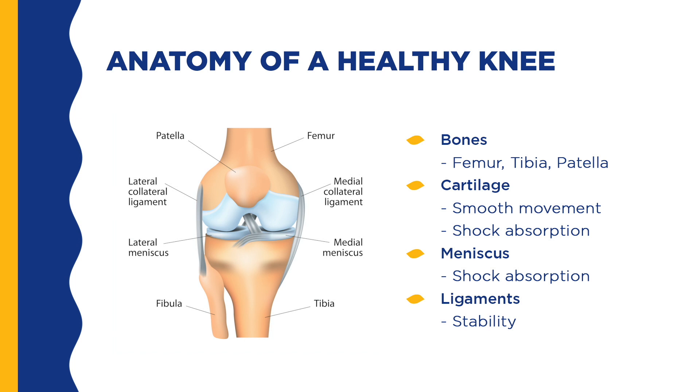Cartilage covers your bones. It acts as a shock absorber and allows the bones to glide over each other. Cartilage is responsible for making synovial fluid, which is the clear fluid inside of the knee. The medial and lateral meniscus absorb shock every time weight is placed through the knee and help provide stability. Finally, the four ligaments surrounding the knee provide stability by preventing the knee from moving too far in any one direction.